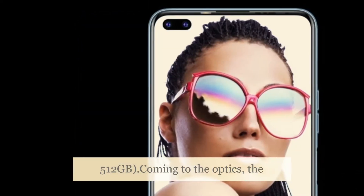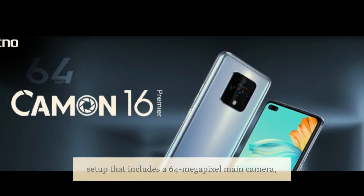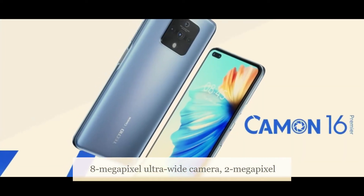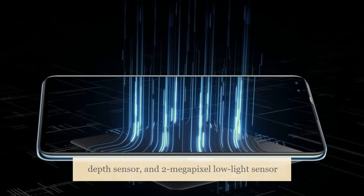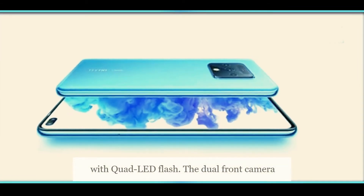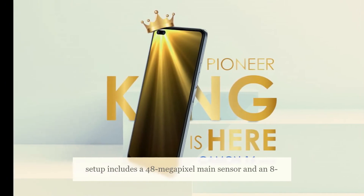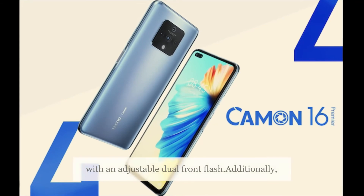The Tecno Camon 16 Premier has a quad rear camera setup that includes a 64-megapixel main camera, an 8-megapixel ultrawide camera, a 2-megapixel depth sensor, and a 2-megapixel low-light sensor with quad-LED flash. The dual front camera setup includes a 48-megapixel main sensor and an 8-megapixel secondary shooter. The phone is also equipped with an adjustable dual front flash.